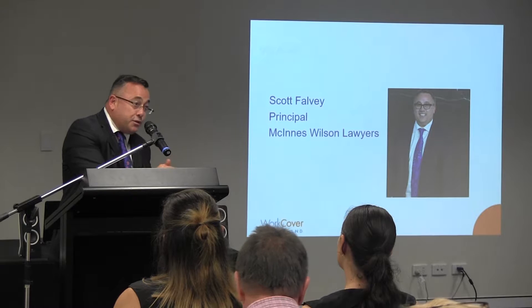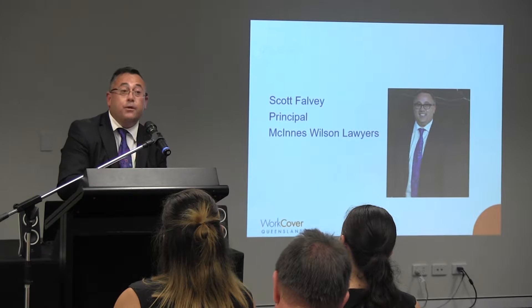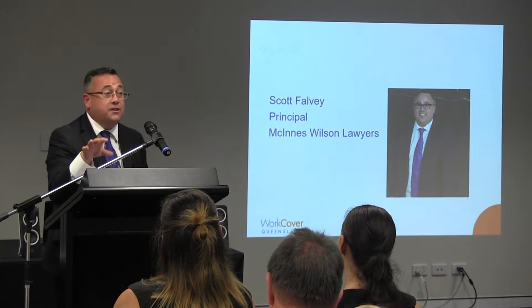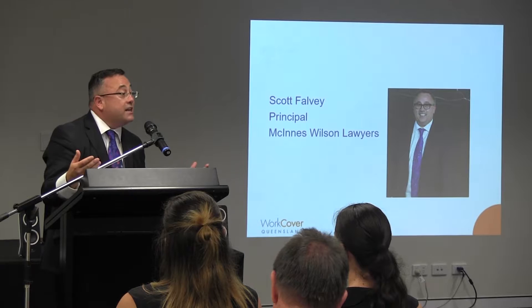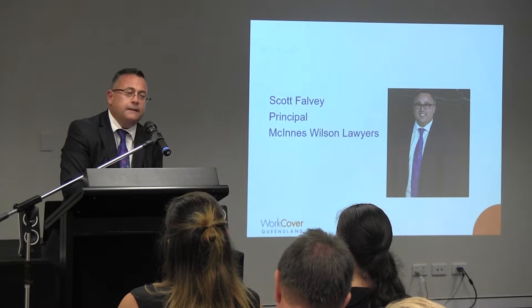A statutory claim for workers' compensation, as you know, responds to an injured worker who is injured at work in the course of their employment. That person will be entitled to workers' compensation for the period of time that a doctor certifies them as suffering from a work-related injury. Critically, for our discussion today, that is a no-fault scheme. So as long as there is that medical connection between injury and work, then workers' compensation is paid — generally base wages and medical expenses.